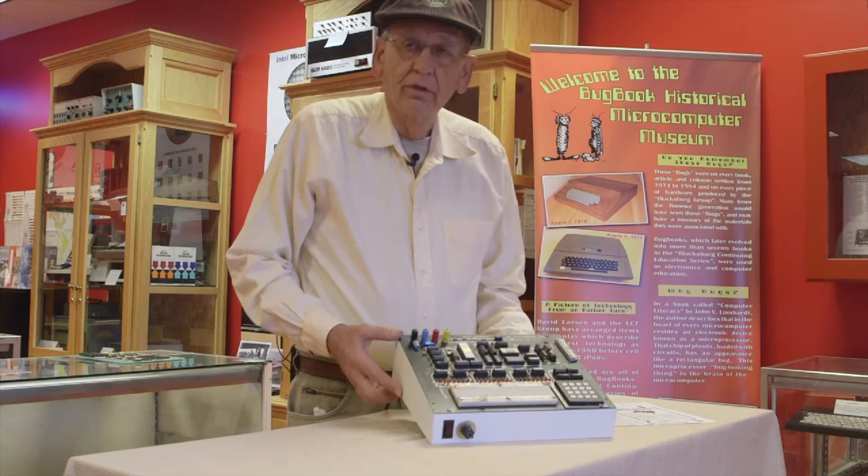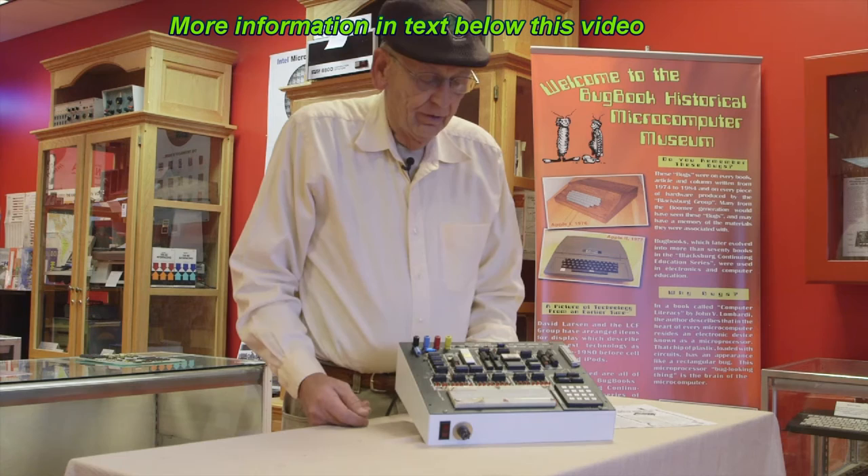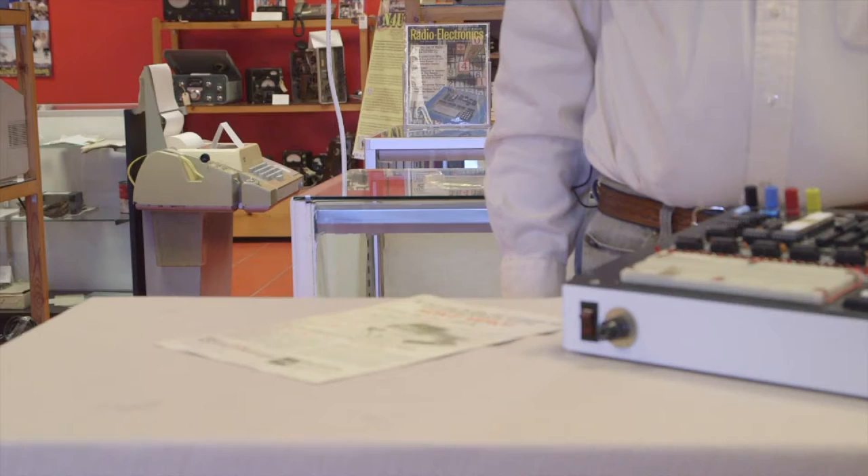We were talking about John Titus' computers. As a Blacksburg Group, John designed several teaching computers, or development computers, training computers. This is one based on the 8080, which brings all the signals out where you can interface and tie equipment to the computer and learn how the microprocessor operates. This one's called the Mini Micro Designer, or the MMD-1.